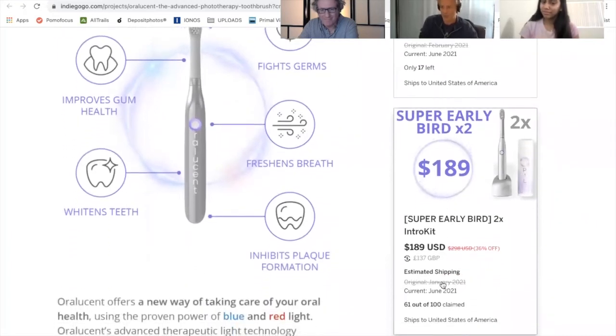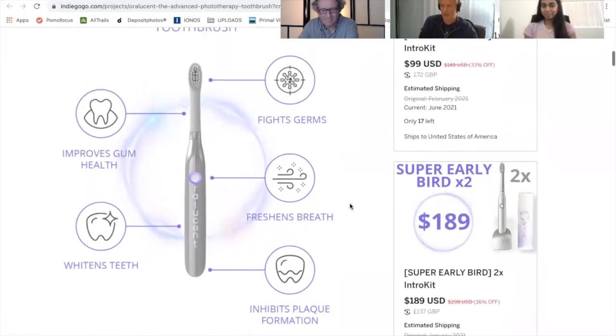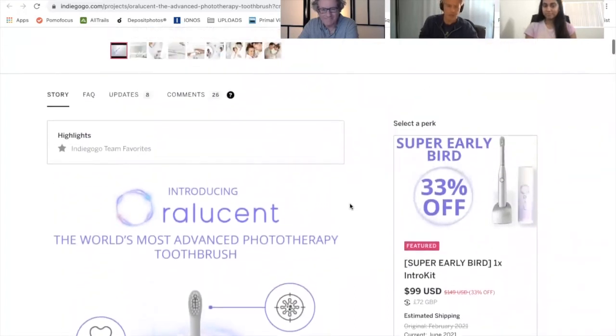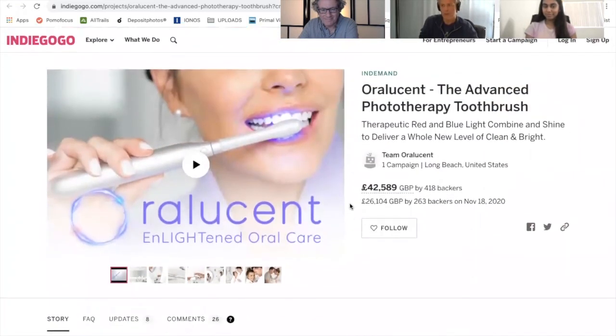The blue light enhances the whitening, and we have red light which is also helping with circulation and improving the overall rosiness and health of the gum tissue. So it's an all-around oral health system, not just a toothbrush. We're very excited to have it on Indiegogo and will be launching the product in June.